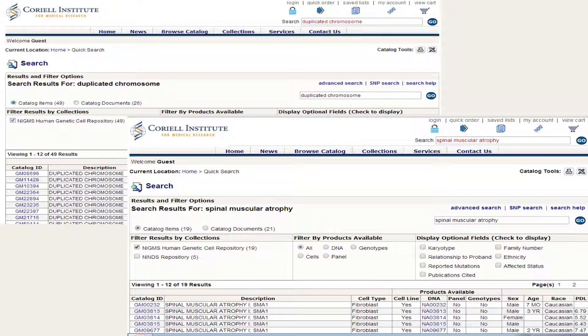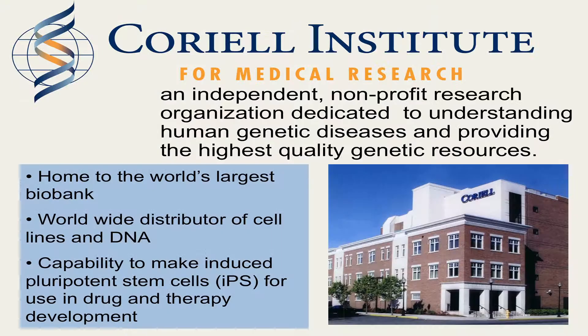Samples come to the repository from a variety of sources: from research scientists, patient advocacy groups, and from patients and families directly. The NIGMS Repository is located at the Coriell Institute for Medical Research in Camden, New Jersey. The Coriell Institute for Medical Research is an independent nonprofit research organization dedicated to understanding human genetic diseases and providing the highest quality genetic resources.